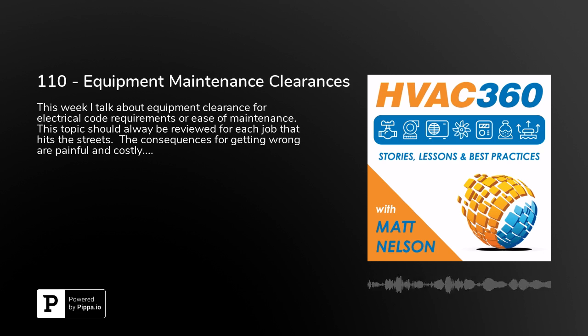This film has not yet been rated and may not be suitable for all audiences. Hey! Welcome back! Matt Nelson here, your host for HVAC 360, helping you be the best and the brightest in the field of HVAC.